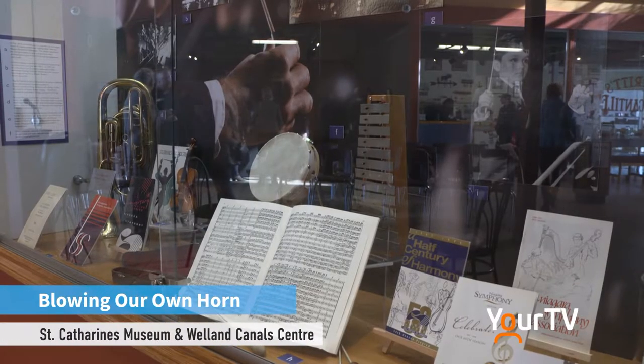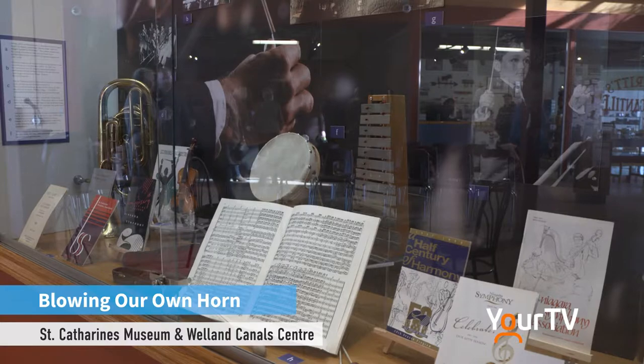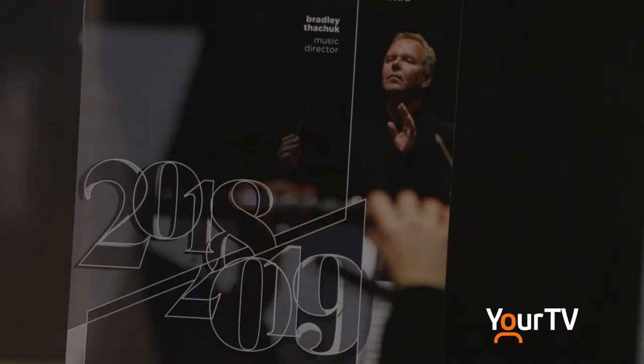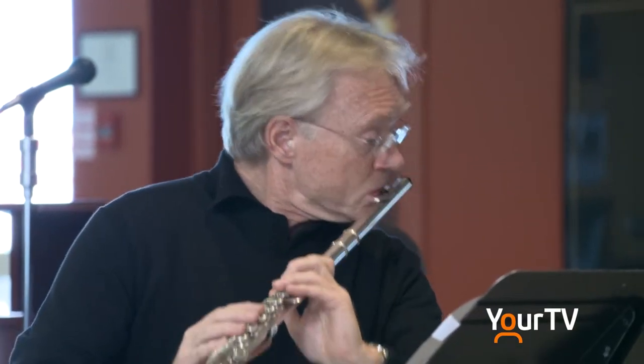It's been one of my missions to make sure that even if you don't like orchestra music, you are aware. It's very important to know that we live in a community that can support and does support a professional symphony orchestra. So it's been one of our missions just to create awareness that the orchestra is there for you if you want.